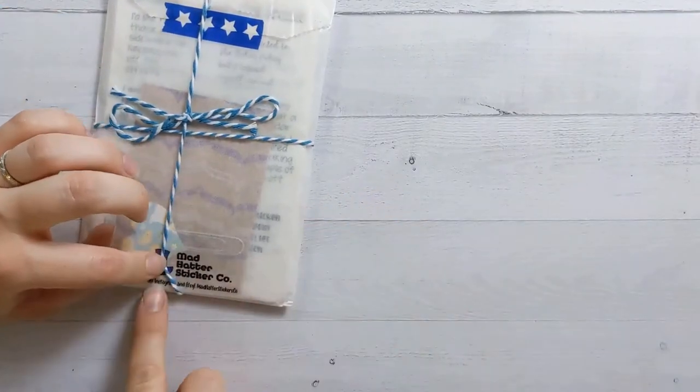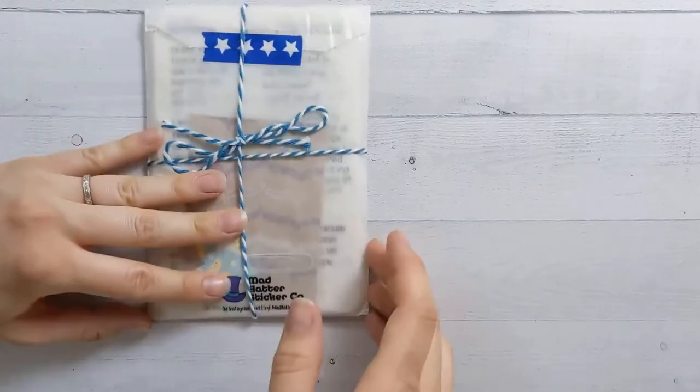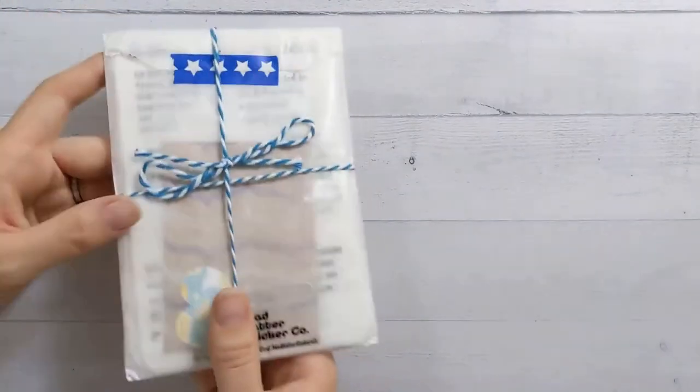I got a whole bunch of header stickers like I said. This is super cute with a little string and the washi tape. On Instagram and Etsy it's Mad Hatter Sticker Co.